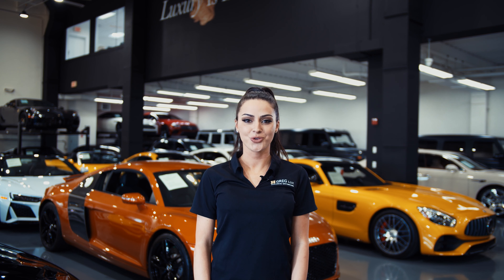Hi there! Welcome to H. Greg Lux. We hope you're enjoying your online shopping experience. You're about to watch a detailed walk-around video of your vehicle of interest. The goal of our videos is to provide transparency and full confidence in your buying decision, right from the comfort of your own home. Enjoy the video!